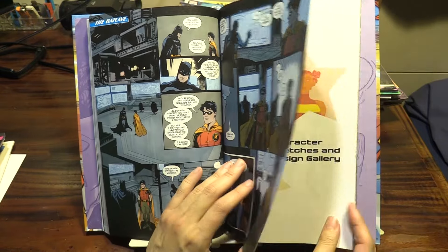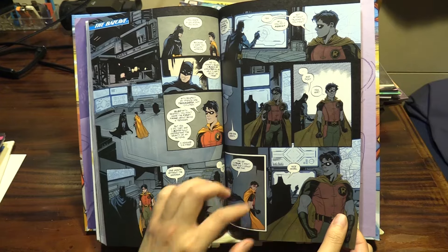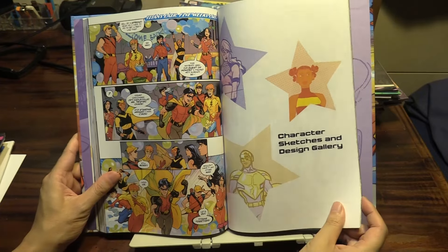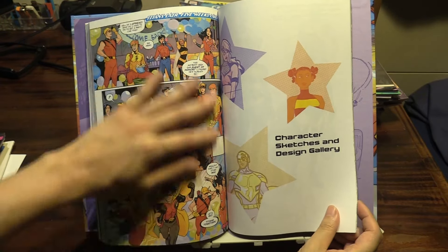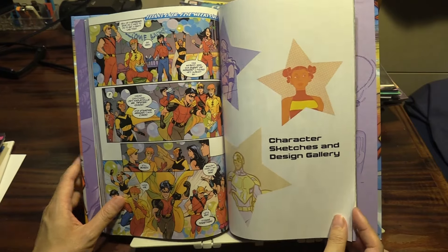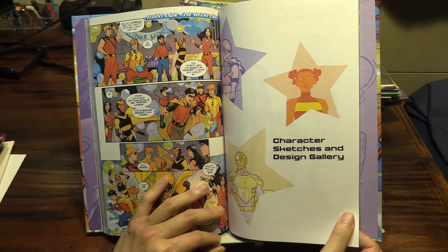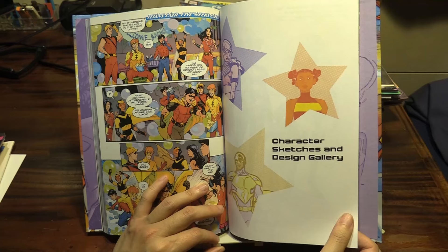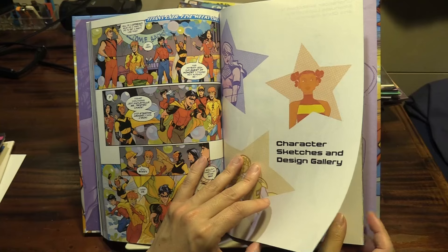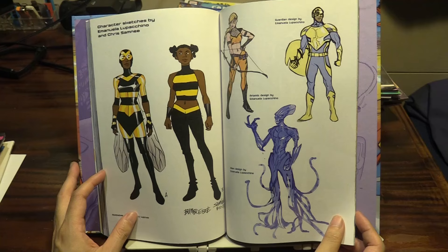Batman has a heart after all — and that's it, six issues. Let's go, Titans together! Not sure if this will continue, but I do hope so. It's been so well received that I just don't see why DC won't let Mark Waid and Emanuela continue to tell more of these stories in this style.